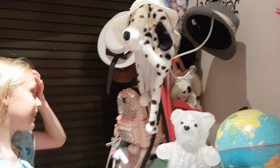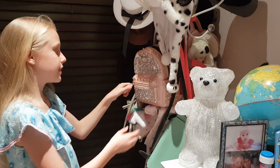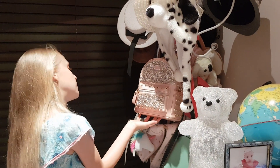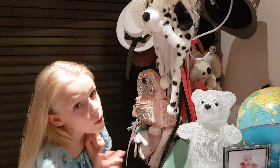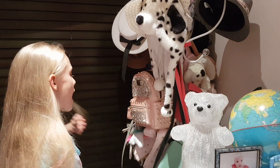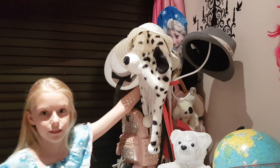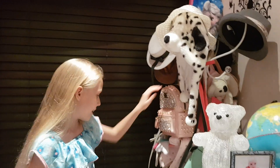I have this pan thing where I hang all my bags. This bag I got from Thailand — my mom got it for me, it's really pretty. I don't really use it because it's a little bit too small, but I'm going to use it. I also have tons and tons of bags, including a Frozen one from when I was small.